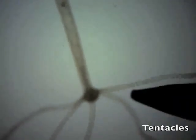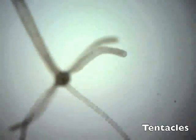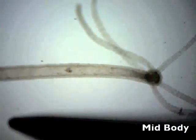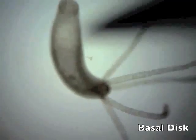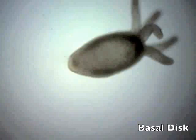First, I'll touch the tentacles. Notice how the tentacles move in response to the probe. Next, I'll touch the mid-body. Last, I'll touch the basal disk. Notice the new shape the hydra has become.